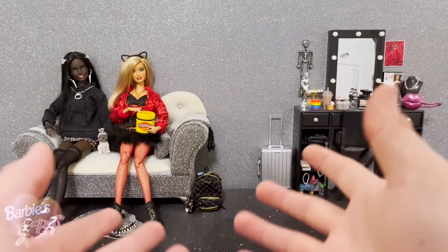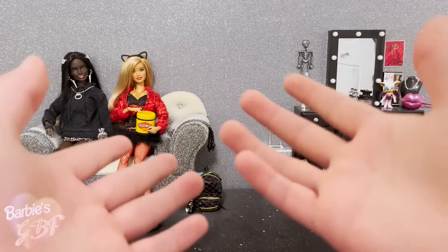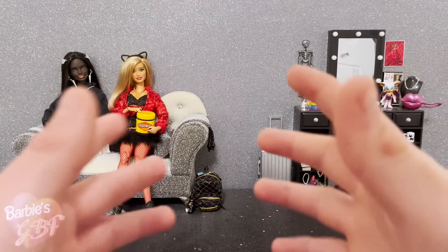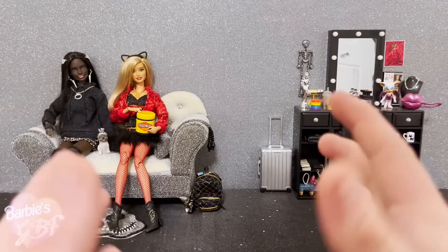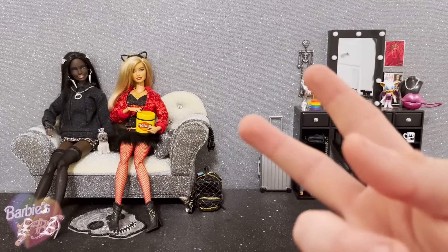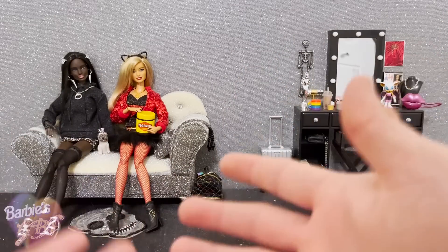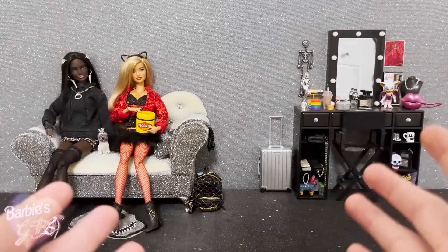Yesterday I received an absolutely humongous package of dolls from my Australian doll friends Timothy's Toy Therapy and Dolljohn. They sent me some absolutely amazing dolls that I just have to share on the channel, but they sent a lot of stuff. So I've decided to split this video into two different parts — the first video looking at everything Timothy sent me, and the second looking at everything Dolljohn sent me.